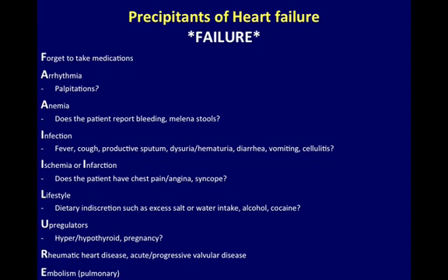Precipitants of Heart Failure — remember the mnemonic FAILURE: Forget to take medications, Arrhythmia, Anemia, Infection, Ischemia or infarction, Lifestyle upregulators, Rheumatic heart disease, Or embolism. Pause the slide now and remember this mnemonic for precipitants of heart failure.